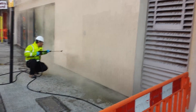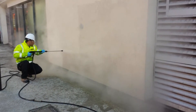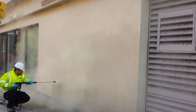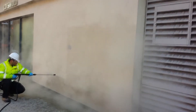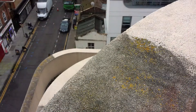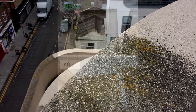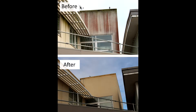Render manufacturers state that hotel render should be cleaned periodically. If the render on your Surrey hotel looks unsightly, learn more from the Purple Rhino Hotel Render Cleaning Case Studies section on our website purple-rhino.co.uk, and find out why we have cleaned more hotel render in Surrey than any other Surrey hotel render cleaning company.